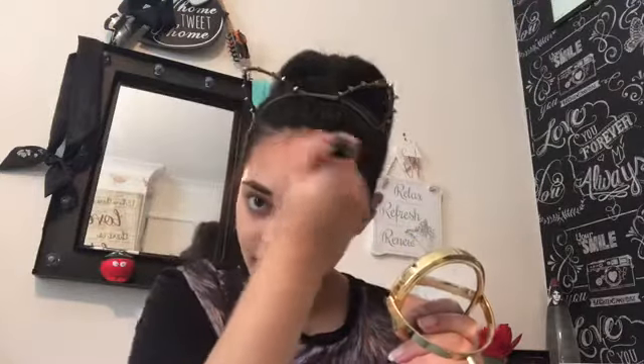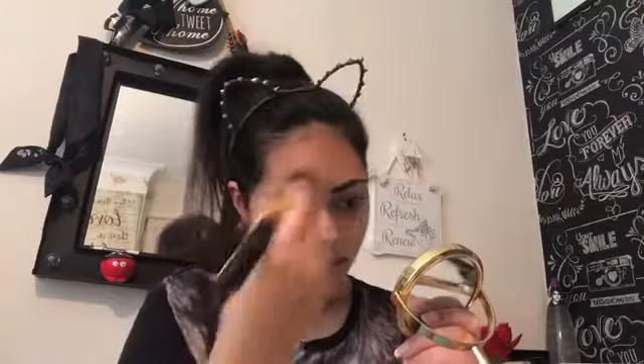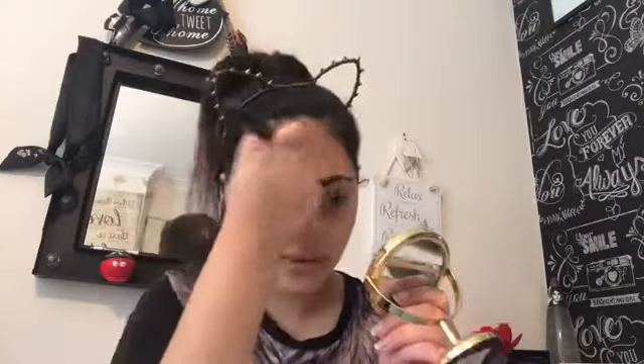I've got a big forehead so I do quite a bit of bronzing there. I actually started bronzing my forehead before doing my cheekbones because I find the forehead easier — you just draw it along the hairline and blend it. But on your cheeks you've got to be a lot more careful.